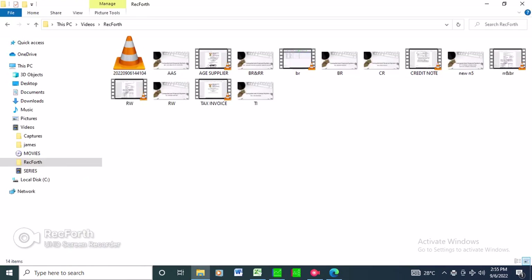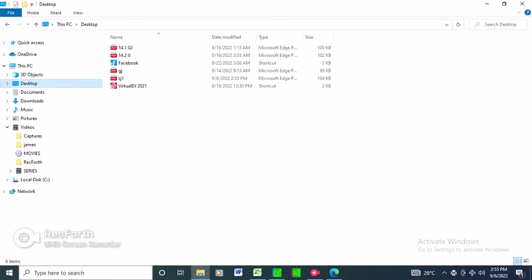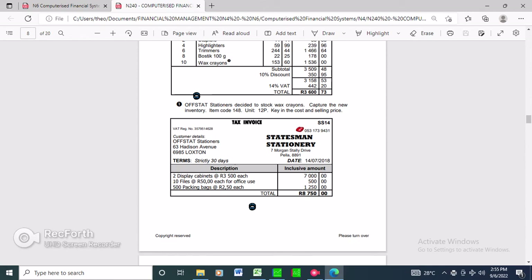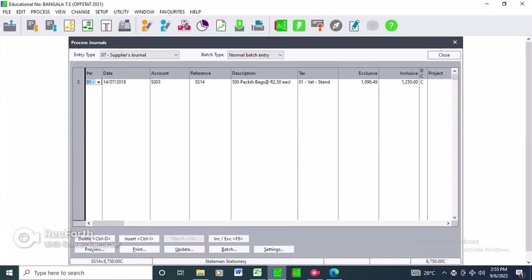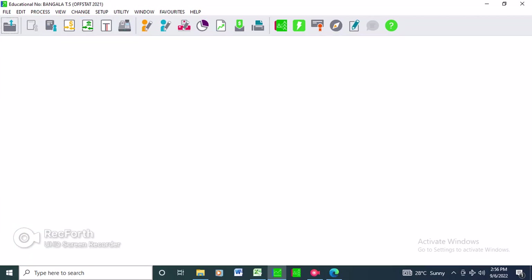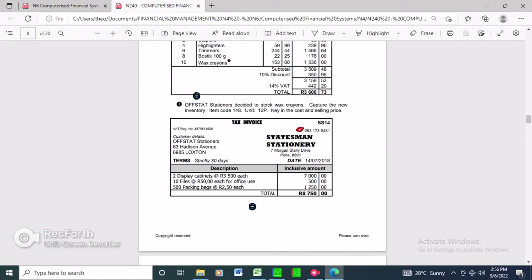I've made a small mistake but anyway, let's go back to Process Journals. To process the suppliers allowances journal, under returns, if you see the name of the supplier you know this is a return being made to Statesman Stationery. On 22/07/2018 there is a return of 20 packs - wrong size. We originally bought 500 packs, but now we need to return 20 packs due to wrong size.